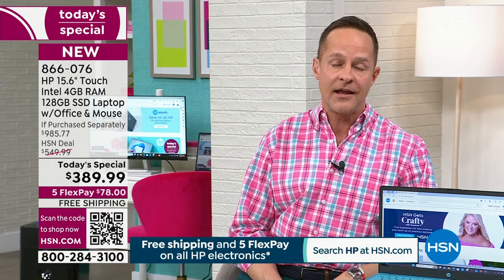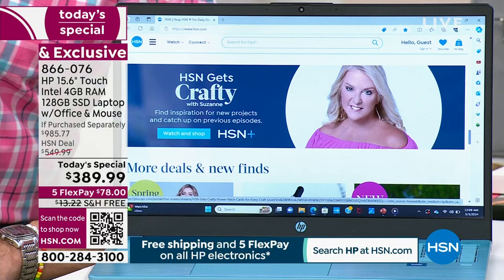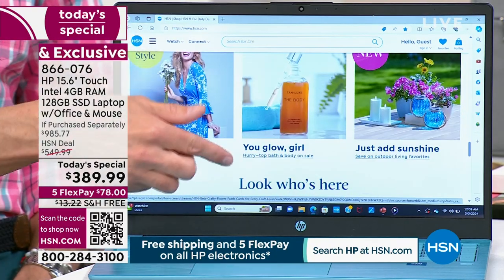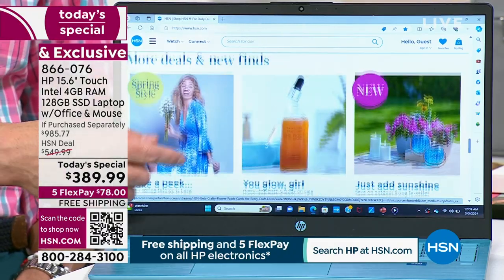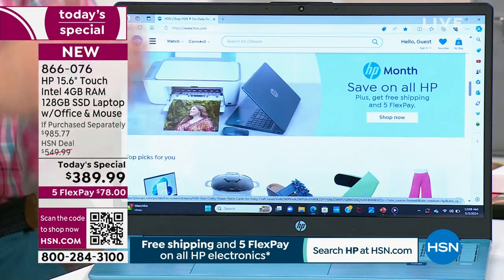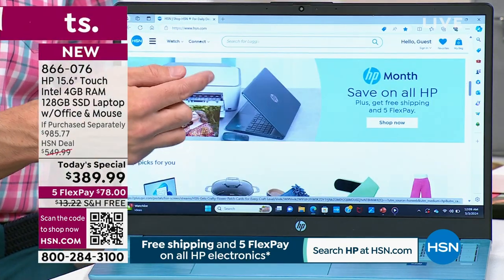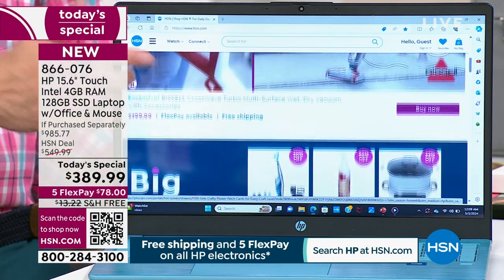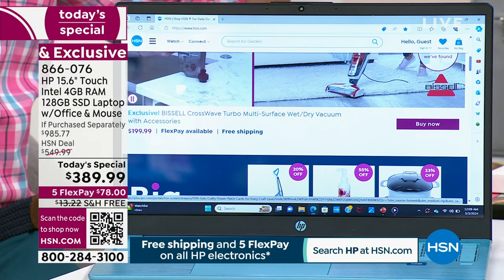You would pay — you saw our 'if purchased separately' value. It's nearly $1,000 — two and a half times what you're paying for the laptop tonight. Those are approved values that go through a team, searched and shopped. We're including incredible things tonight along with the computer. The touchscreen and the screen size are really the absolute keys.